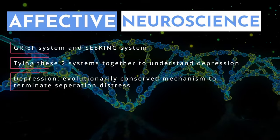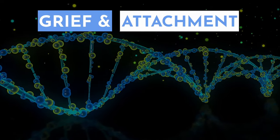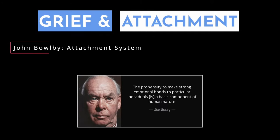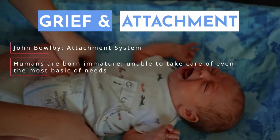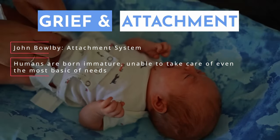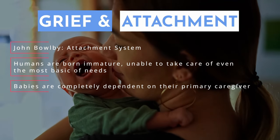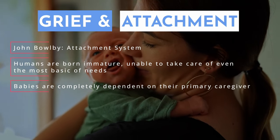To understand Panksepp's grief system, we first have to overview one of his bigger influences: John Bowlby and his attachment system. Humans are born physically and psychologically immature. Newborn babies aren't able to take care of even the most basic needs, and are completely dependent on their primary caregiver — they're not able to survive without the caregiver taking care of basically all their needs.